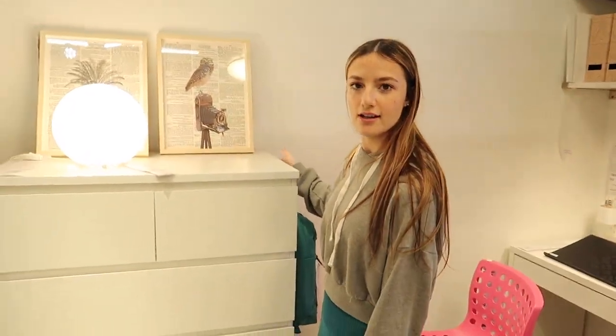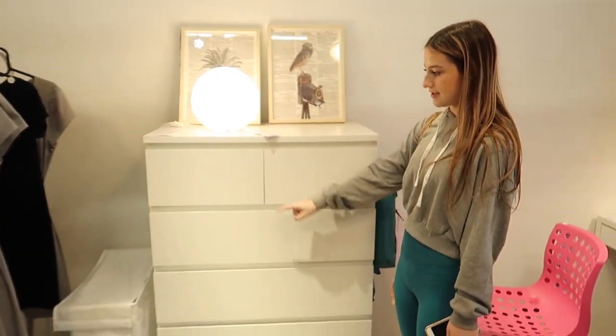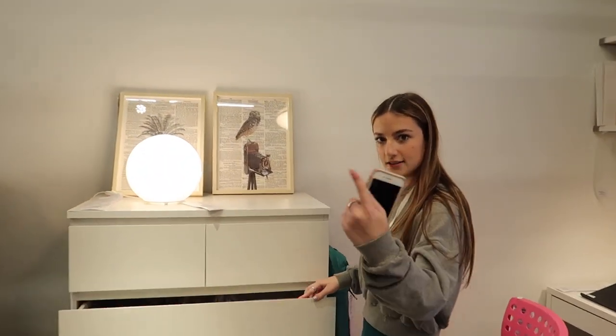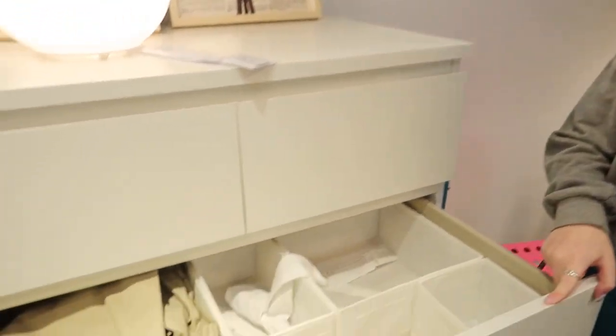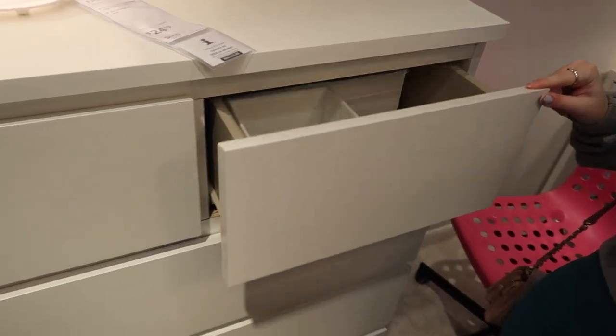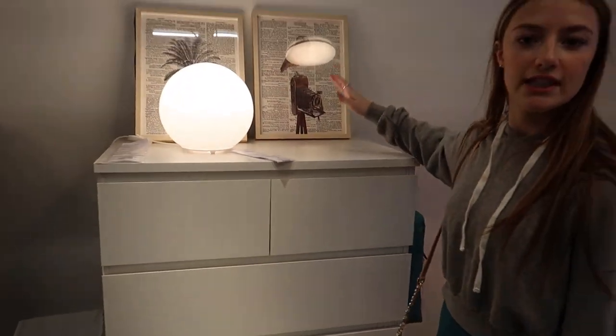This is the dresser I want — the mom dresser. This is going to be the top for the water. $179.